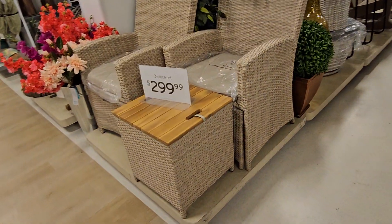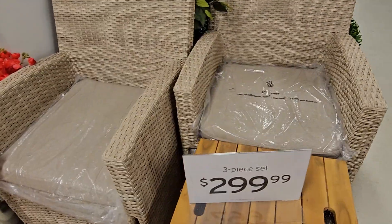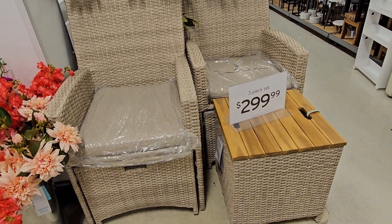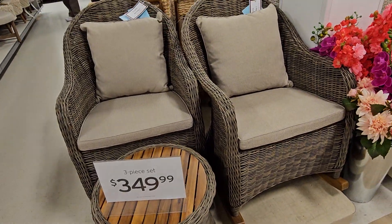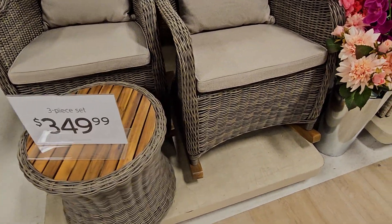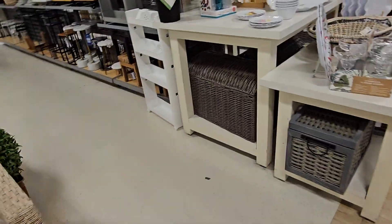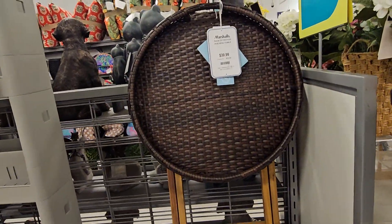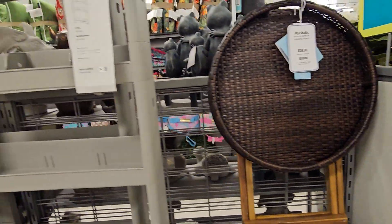Look at this set — it's a three-piece set for $300. It's really pretty. They have beautiful frontage — that's one thing I could say. Oh, look at this one right here — $34.99. You get these three pieces right here — super cute. I love the little table.